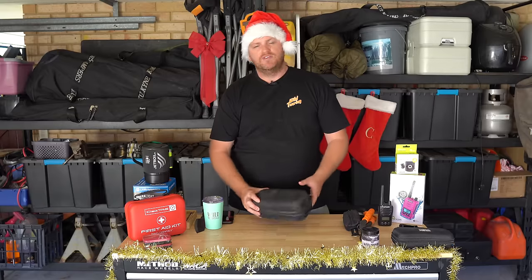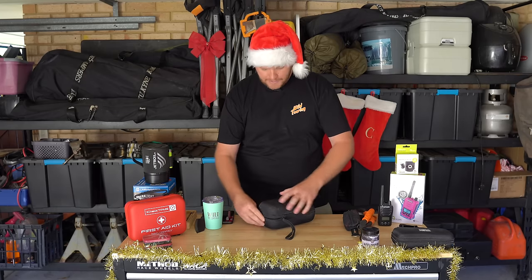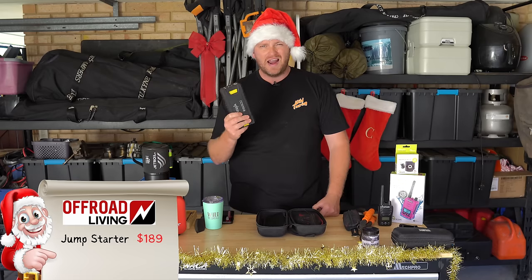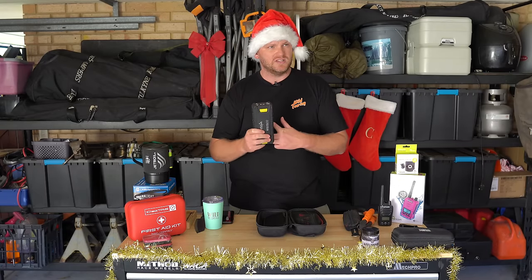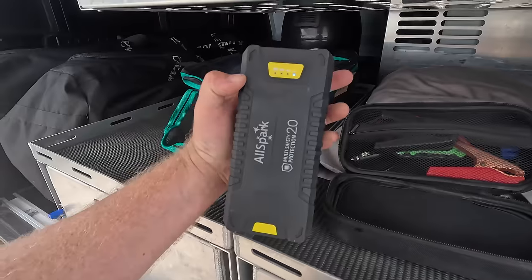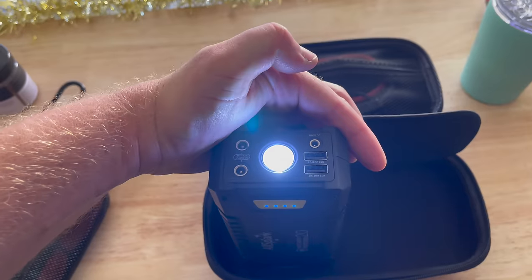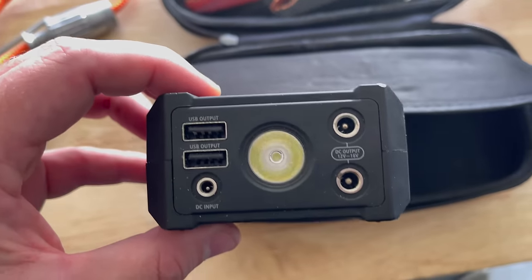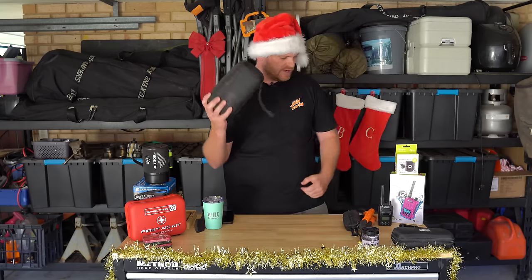From Off-Road Living is their jump starter — about $190. Mine's a couple of years old and I've used it to jump start my car plenty of times, probably six or seven times before even needing to recharge. It has a little battery monitor on the side, a built-in light, and USB outlets to charge your kids' iPads or whatever. It's guaranteed to start any 12-volt motor — I've jump started my mate's big V8 Land Cruiser with it, no dramas.